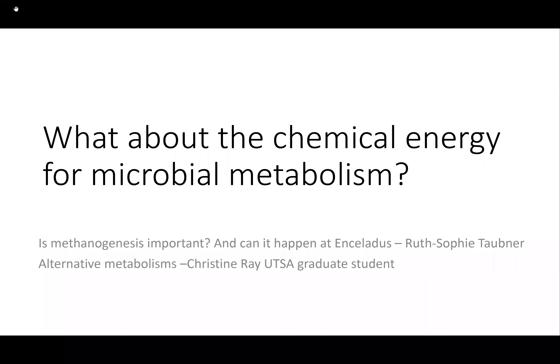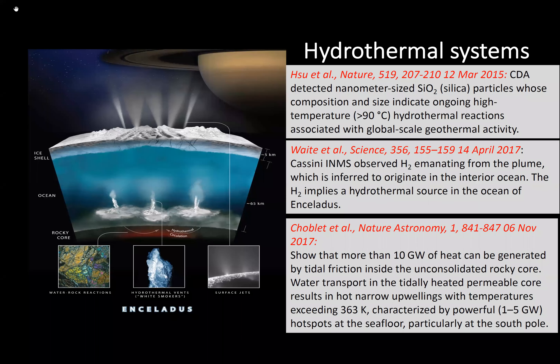Turning to chemical energy from microbial metabolism: the indication of hydrothermal systems came from silicon dioxide nanoparticles measured by CDA, as well as the H₂ measurement, both implying a hydrothermal source. The theoretical work about heating of the rocky core was an important factor in making us think hydrothermal systems at the bottom are possible.